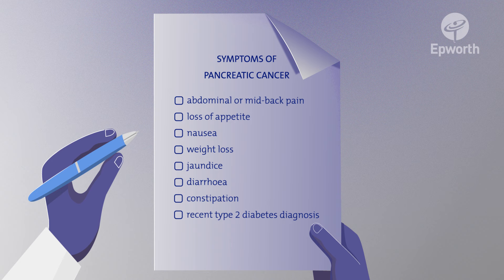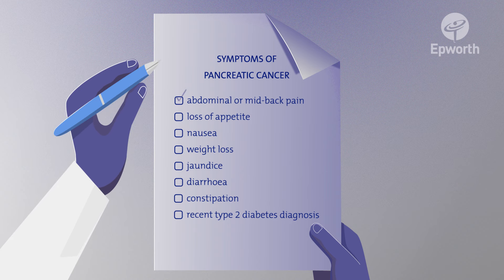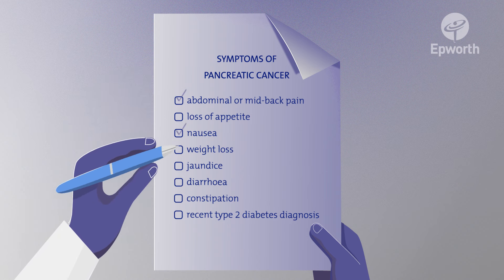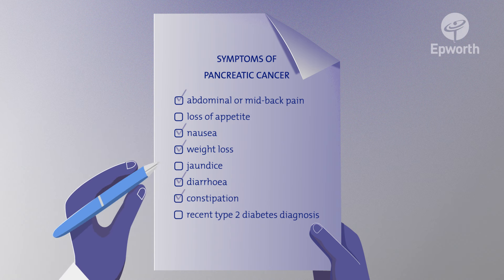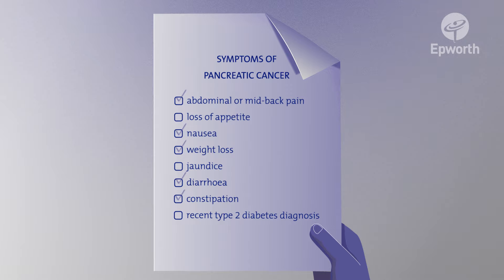Patients affected by pancreatic cancer may experience abdominal or mid-back pain, loss of appetite, nausea, weight loss, jaundice, diarrhoea, constipation, and a recent type 2 diabetes diagnosis.